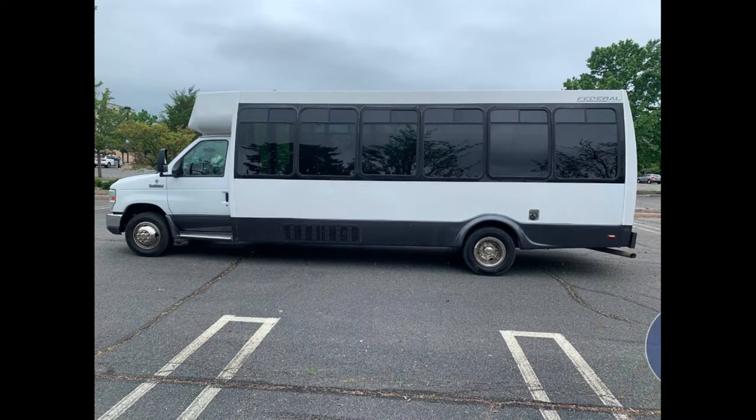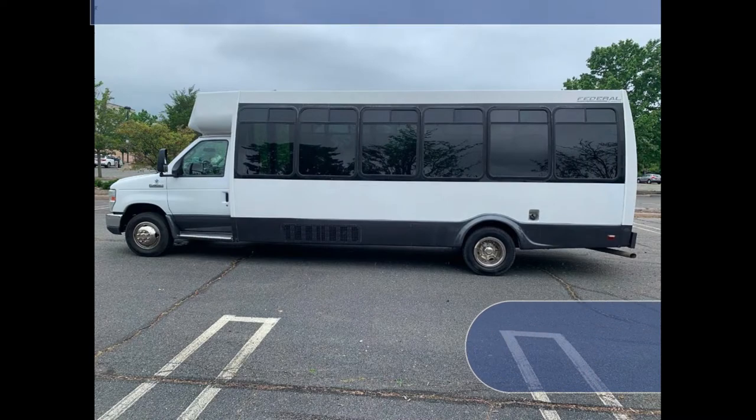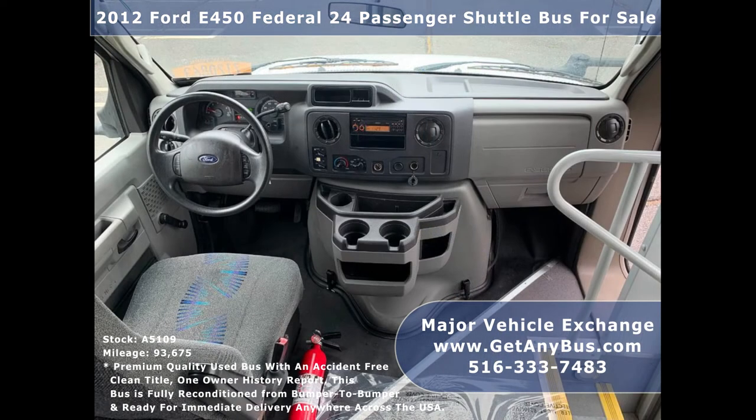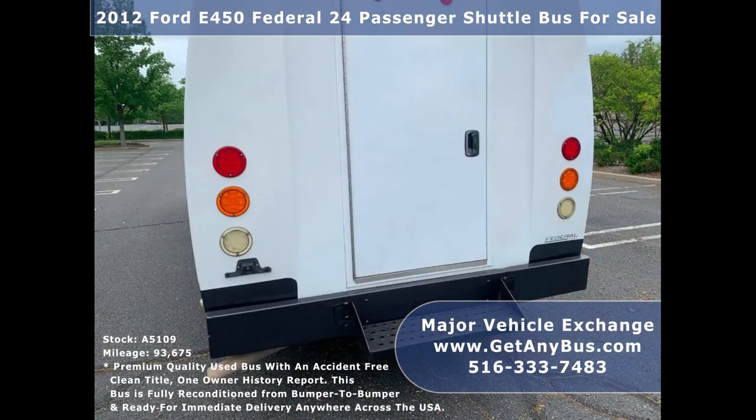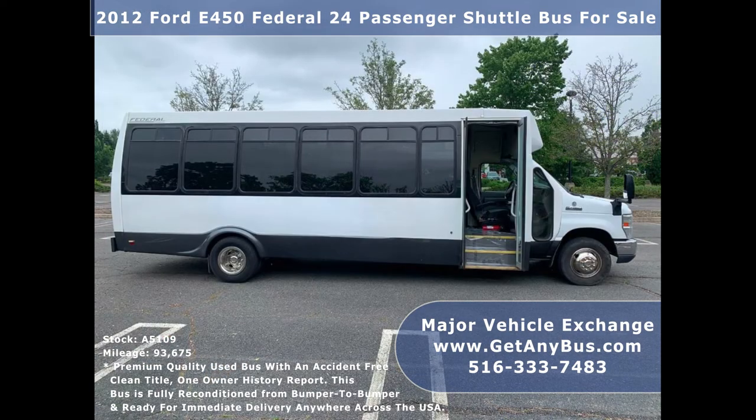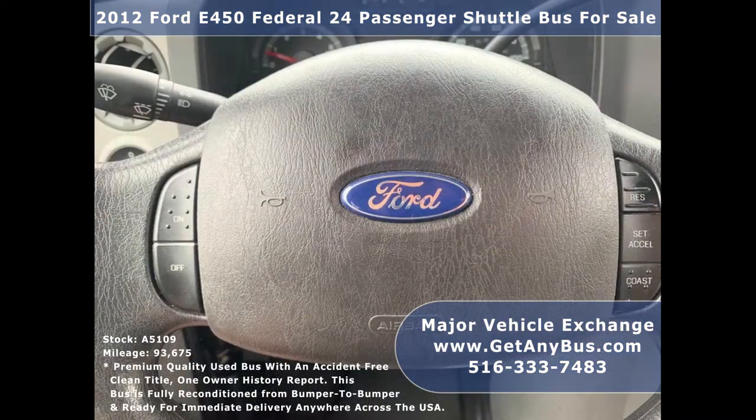This used bus for sale has numerous features including: 2012 Ford E450 Super Duty chassis with Federal Luxury Bus conversion, anti-lock brakes and driver's entrance step, reclining driver's seat and fire extinguisher, exterior entry lighting, rear luggage compartment, rear door with heavy-duty rear bumper and step, tinted coach-style T-slider windows, and electric passenger door.